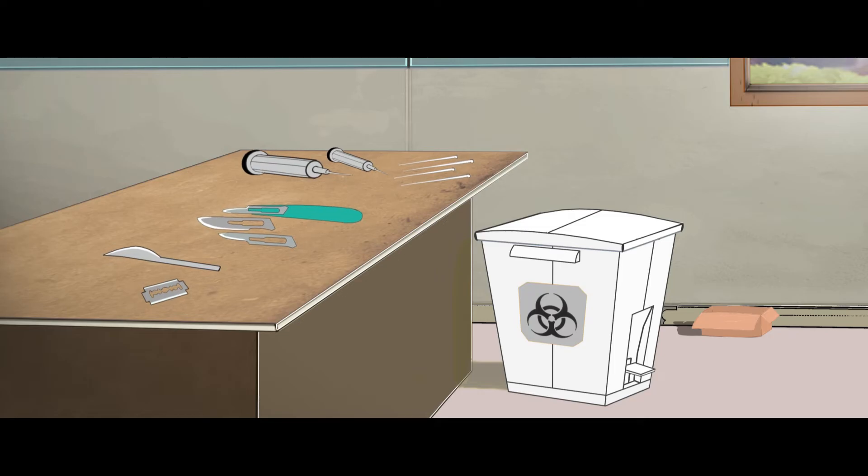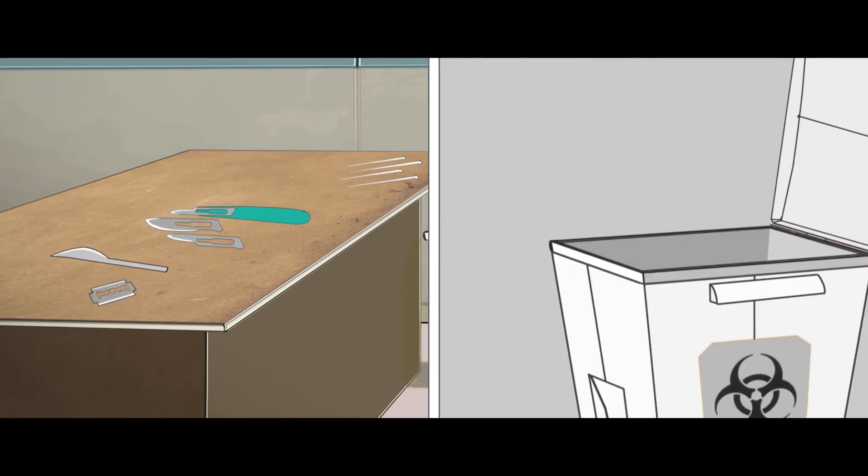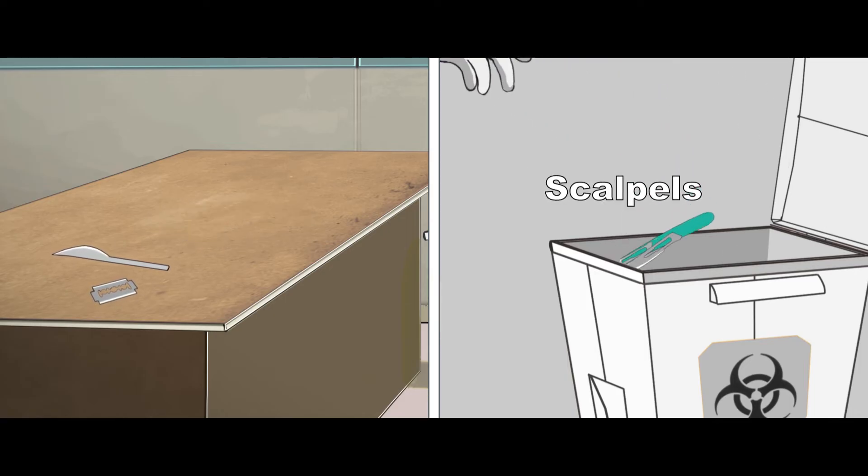The white container is used for metallic waste and sharp items that may cause punctures and cuts, such as needles, syringes with fixed needles, needles with needle tip cutters, scalpels and blades.